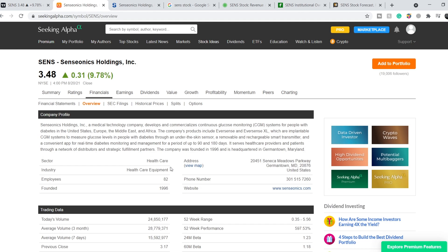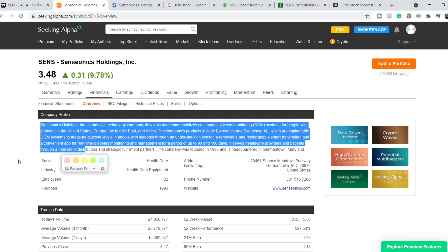Let's continue with the fundamentals of this company. Senseonics Holdings is a medical technology company that develops and commercializes continuous glucose monitoring systems for people with diabetes in the United States, Europe, the Middle East, and Africa. Their products include Eversense and Eversense XL, which are implantable CGM systems that measure glucose levels through an under-the-skin sensor, a removable and rechargeable smart transmitter, and a convenient app for real-time diabetes monitoring — for periods of up to 90 and 180 days.